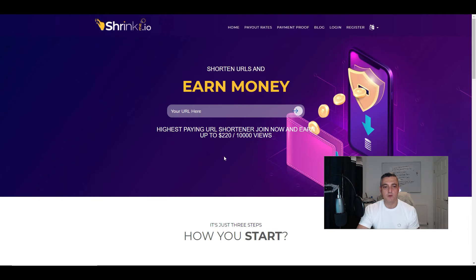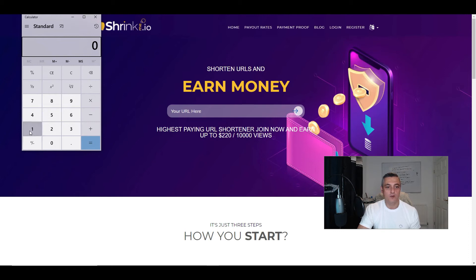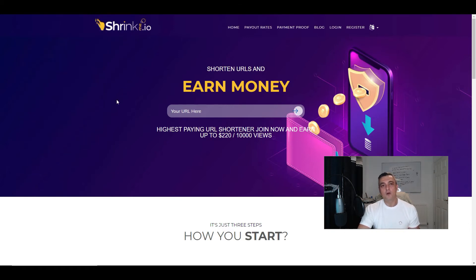So how much can you get paid using this service? On the actual site page it says 'the highest paying URL shortener — join now and earn up to $220 per 10,000 views.' Now 10,000 views is a lot. If we divide $220 by 10,000, you're going to get paid a grand total of two cents per shared link. So every time someone goes to that link, you'll get paid just over two cents, which is not a lot of money for a lot of views.